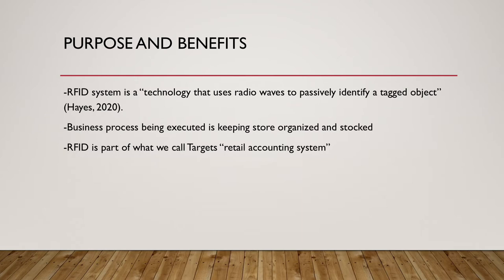All Target stores use this retail accounting system. That includes manual inventory audits, item data, full functional data, and inventory data, says Amy. The retail accounting system is responsible for keeping track of the inventory, automatically ordering for restock, and plays a vital role in the day-to-day running of a Target store.